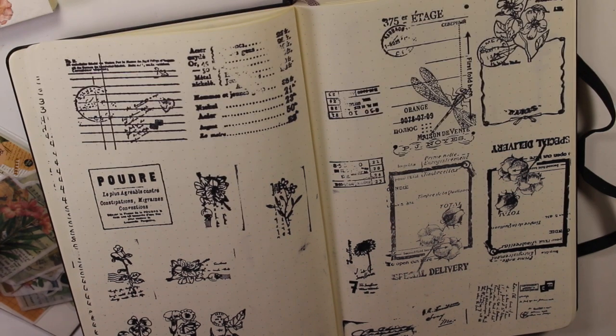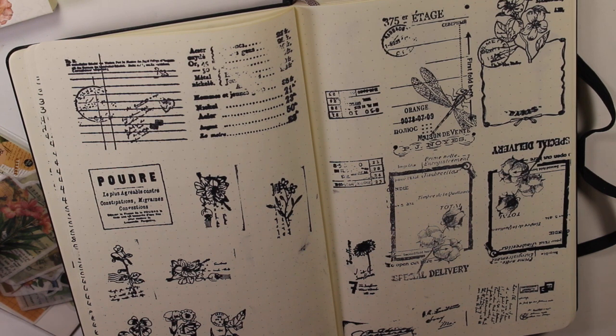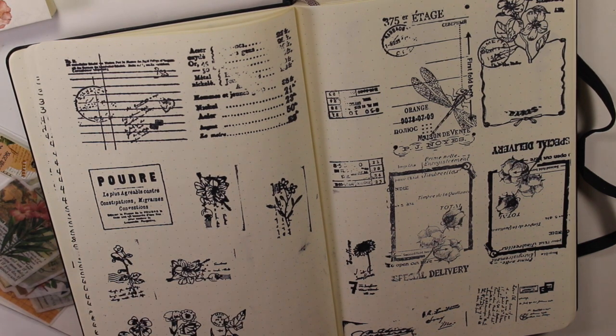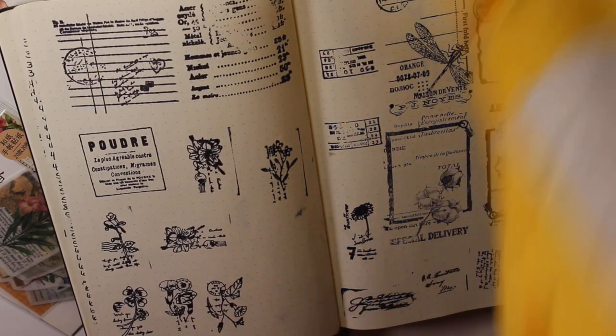Definitely happy with everything I got from this store. I think this whole bag — all this stuff I just showed you from this store — came to like $40, maybe $40-something. Not too bad if you think about all the stuff: there's a lot of stamps and some stickers. Definitely well worth the money that I spent.